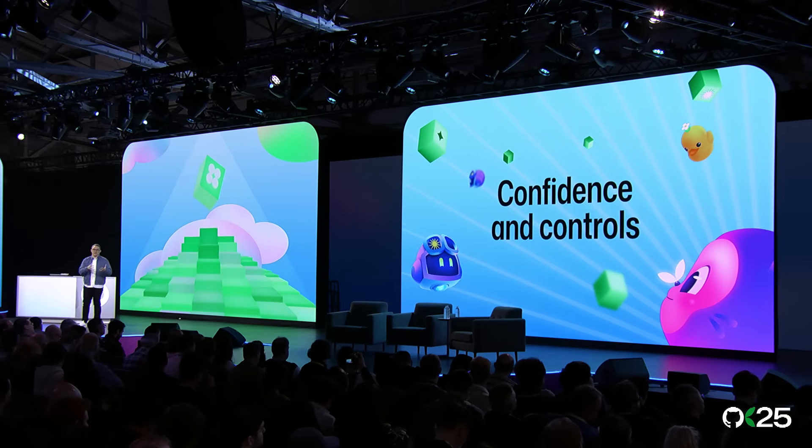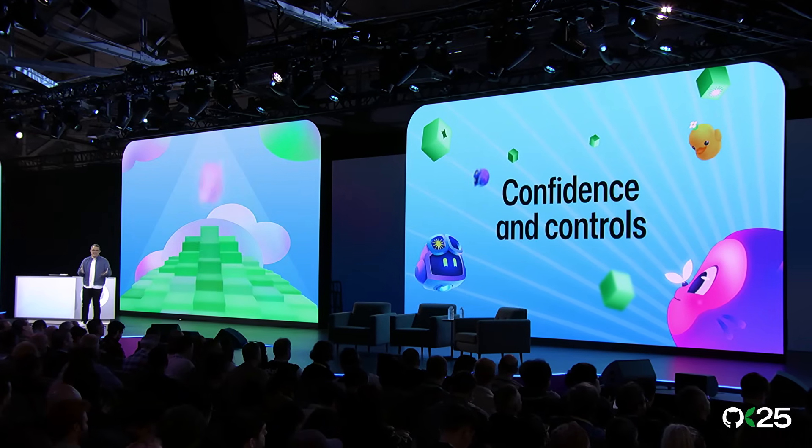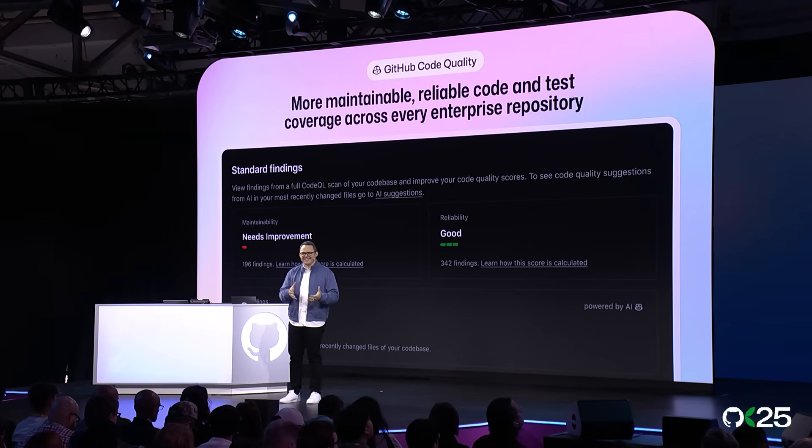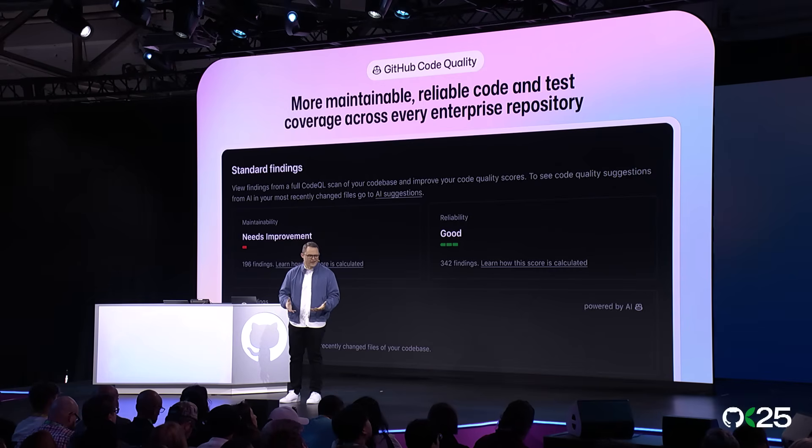We could solve every single problem in software development — we haven't yet. But it won't matter if developers at work can't use the best parts of GitHub. This means making sure your boss and the governance teams have the tools and controls they need to introduce Copilot into your company, all while showing the ROI. The first area is code quality. It's no good shipping more code if that code isn't great. Quality is more than just a passing review — a core problem is that 'looks good' doesn't mean 'is healthy.' That's where GitHub code quality comes in, extending Copilot to look at the maintainability and reliability impact of changed code right inside the pull request itself.